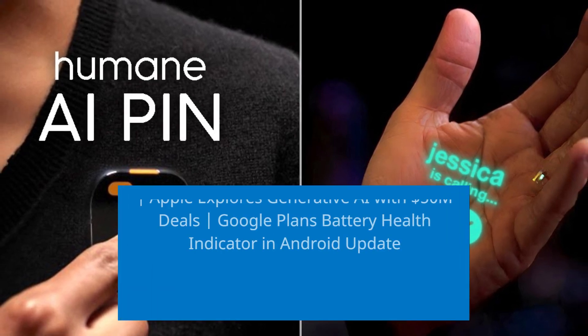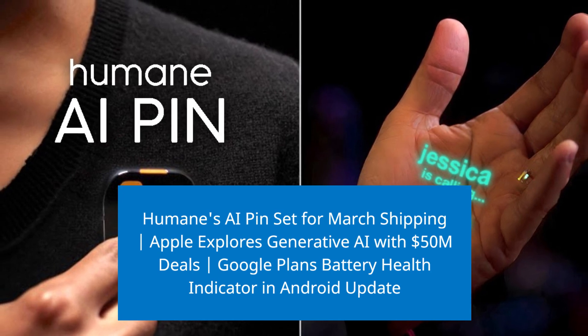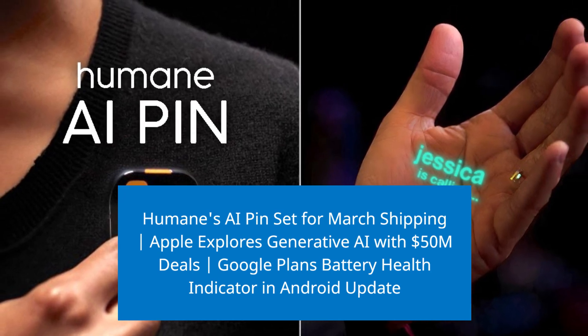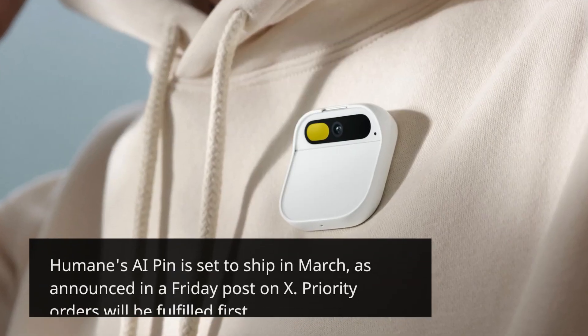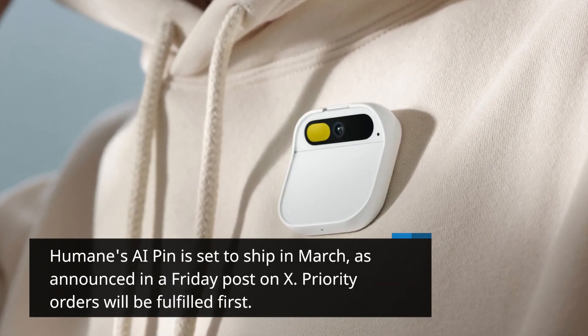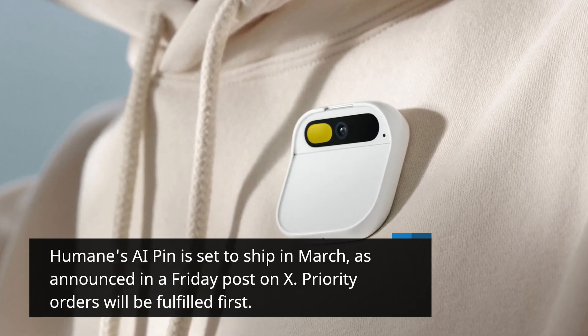Humane's AI pin is set to ship in March. As announced in a Friday post on X, priority orders will be fulfilled first.